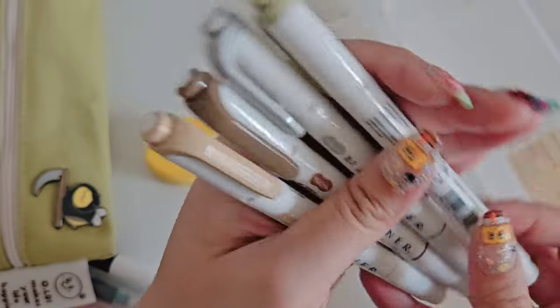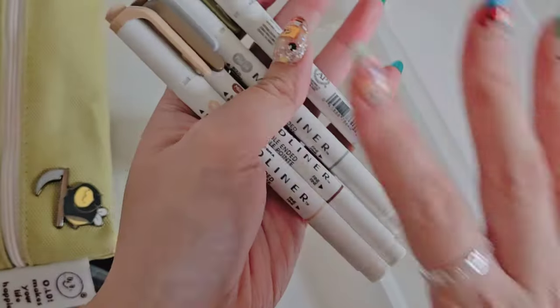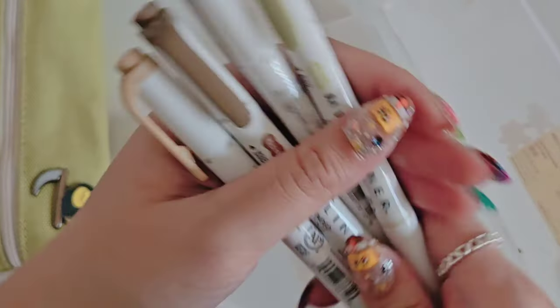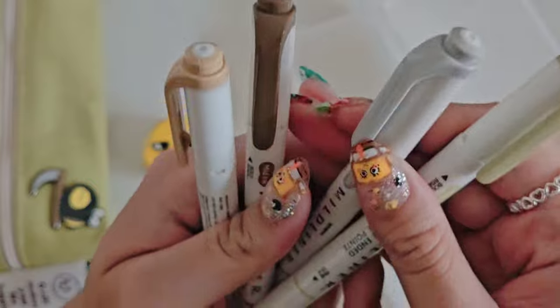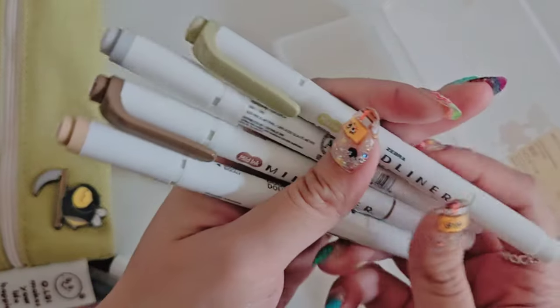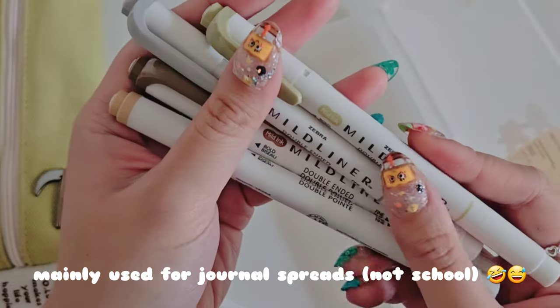And then lastly I have some neutral earth tone mild liner highlighters. The only thing about these guys is that I put them in for aesthetic reasons — I do use them, yes, but it's mainly for aesthetic reasons.